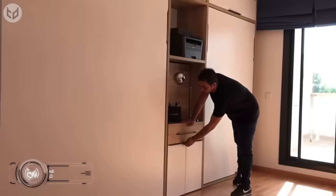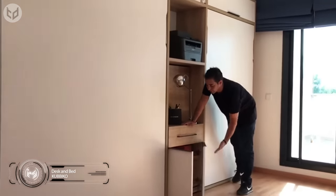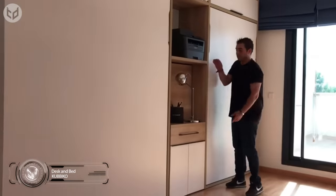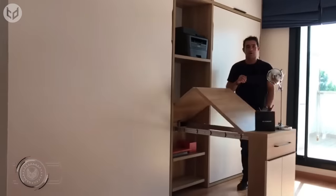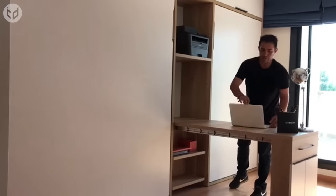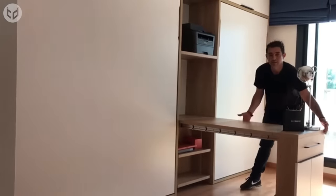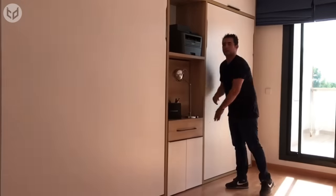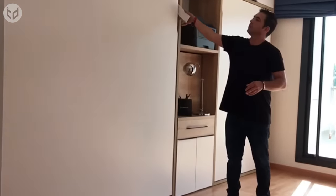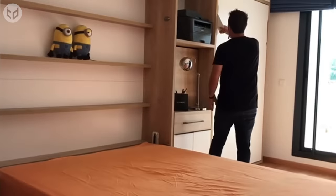From the same company comes this clever folding desk, which not only provides cabinet space for storing your books and other materials, but when fully unfolded provides you with a decent desk area for your laptop so you can get some work done. It's like having a mini office in your bedroom. Speaking of which, there is actually a bed hidden up against the wall here, which again pulls down with ease. Actually, make that two beds.